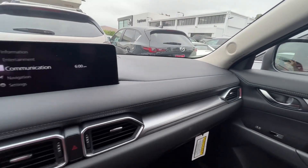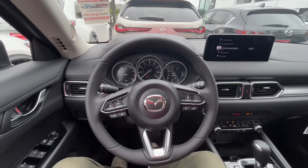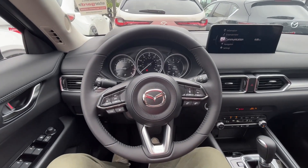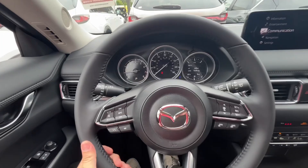I want to give you a quick preview of the inside. Here is a look at the interior of the CX-5 Select package — this is currently the lowest priced CX-5 that we have in stock.